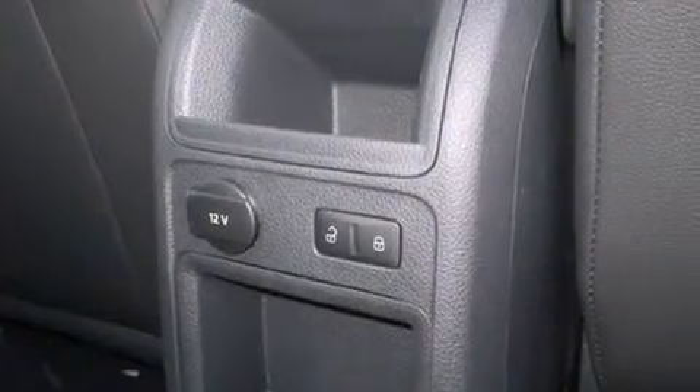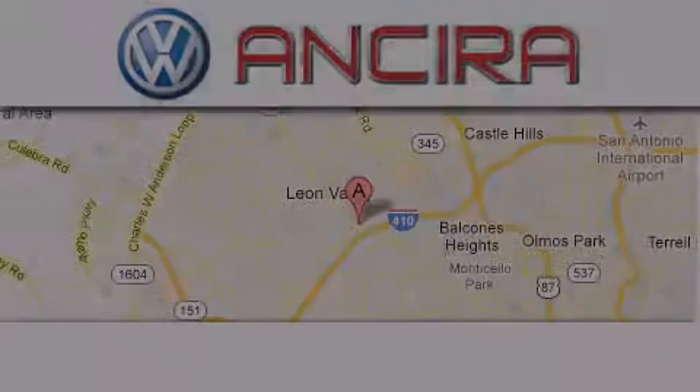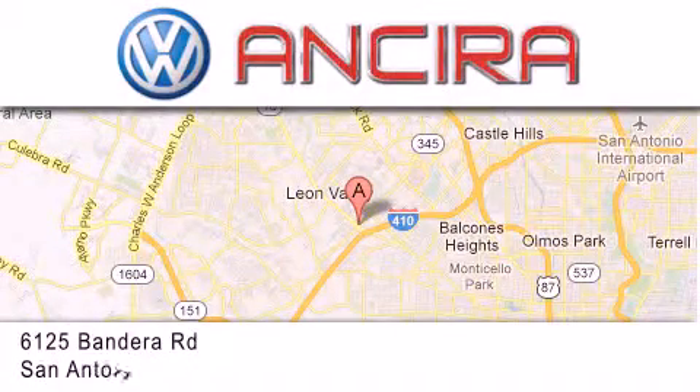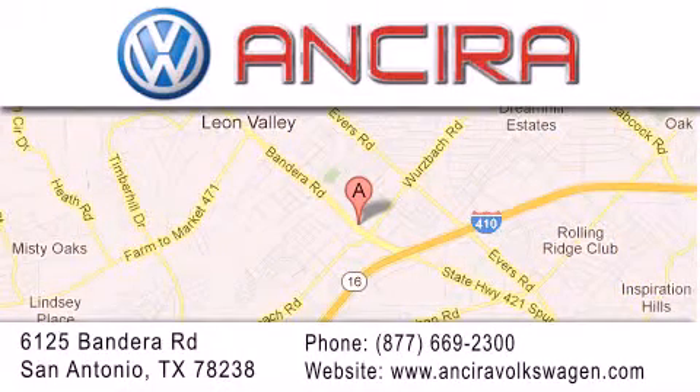This vehicle won't last long at this price. Call and arrange a test drive now. Ancira Volkswagen is conveniently located at 6125 Bandera Road, just outside Loop 410. Come by and experience the Ancira Volkswagen difference today. When you think of Volkswagen, think Ancira Volkswagen.